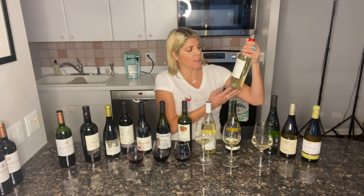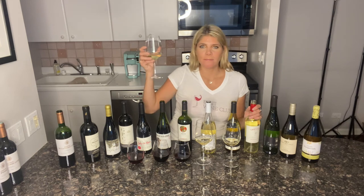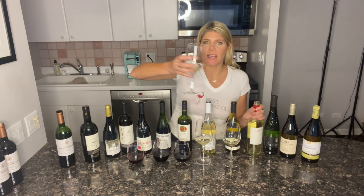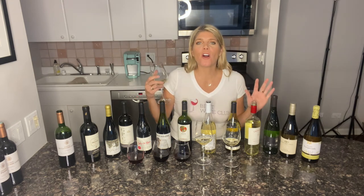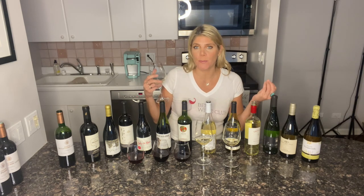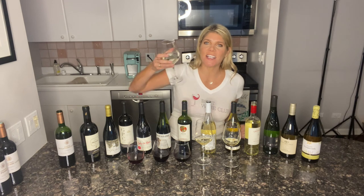Next we have this Sauvignon Blanc from Chile — asparagus and orange blossom. It smells interesting. The Sauvignon Blanc is going to be awesome — it even smells great. It has a smooth taste with notes of tropical fruits. This would be great with oysters. I really really like the taste of this. Overall, the Wine Insiders Club is just really high quality wines with a great price point. You get so many awesome wines to try, and who doesn't love a big box of wine showing up at your door? Be sure to check it out for yourself. Cheers!